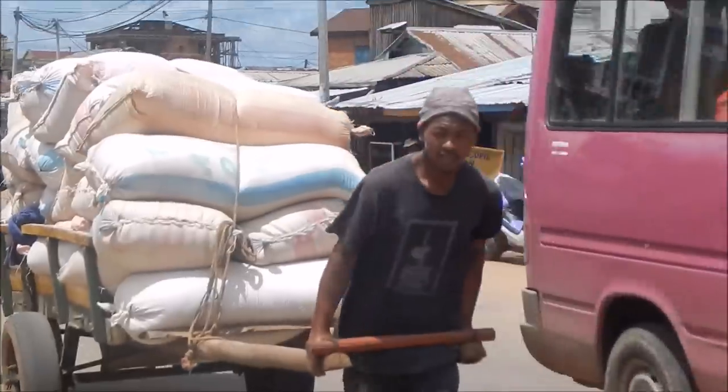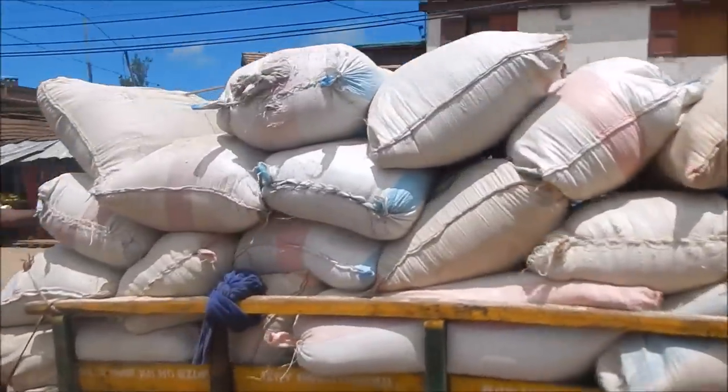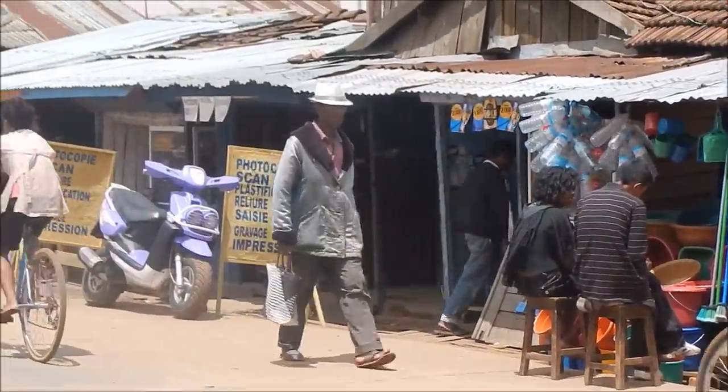These guys right here are probably the hardest-working Malagasy — they push and transport rice from city to city. It's more local vendors just selling stuff.